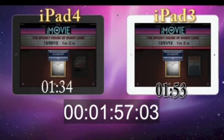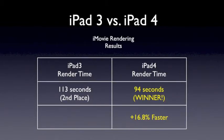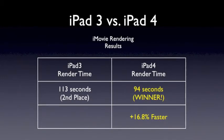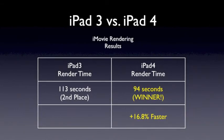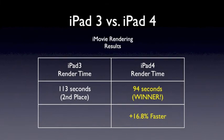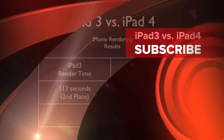So let's do the math and find out how much faster the iPad 4 is when using iMovie than the iPad 3. The iPad 3 rendered the trailer in 113 seconds and finished second. The iPad 4 rendered its trailer in 94 seconds — it clearly won, but it was only about 16.8% faster when encoding at 1080p. So there you have it: the iPad 3 versus the iPad 4.